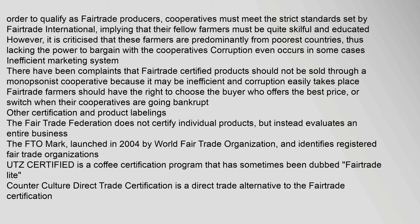There have been complaints that fair trade certified products should not be sold through a monopsonist cooperative because it may be inefficient and corruption easily takes place. Fair trade farmers should have the right to choose the buyer who offers the best price, or switch when their cooperatives are going bankrupt.